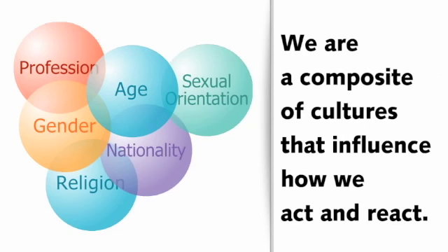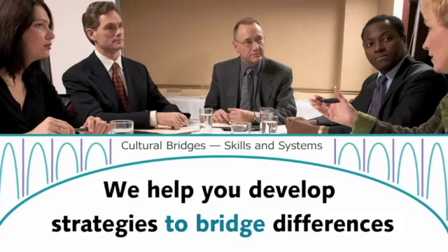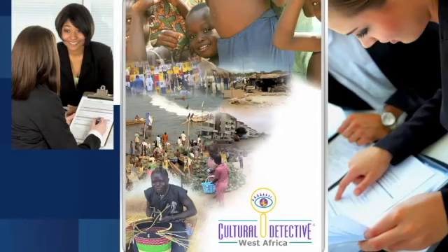and our life experiences. You learn how common sense is really cultural sense, common only to those sharing the same cultural lens, core values, and patterns of behavior. Starting with that fundamental insight, the process enables you to develop strategies to bridge differences and access the full potential of every team member.